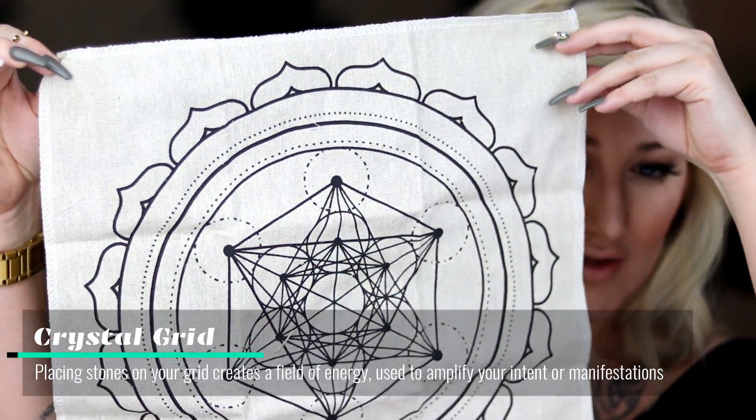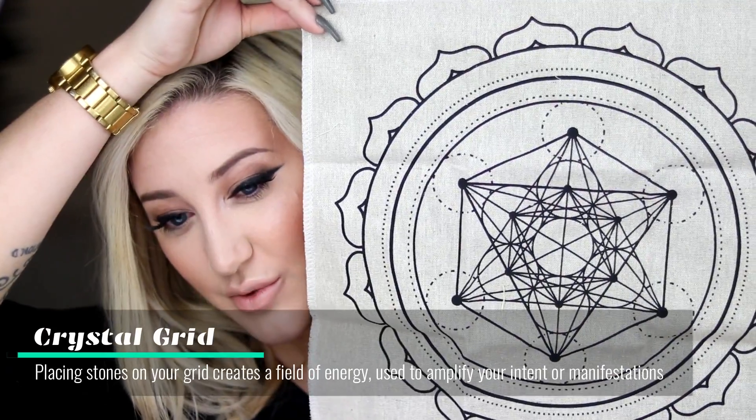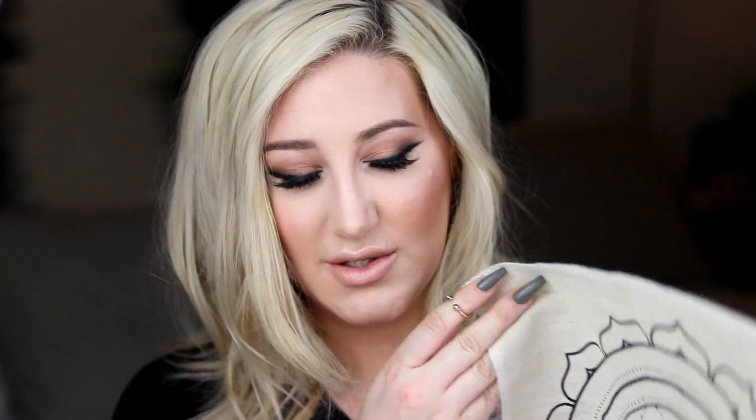Last in the box is the crystal grid. This one looks really big — yes, it's definitely the biggest one I have. It has a really pretty lotus flower design. I will definitely be putting this to use; I like how it's laid out.